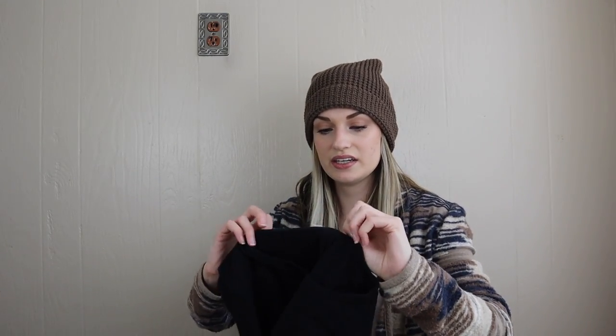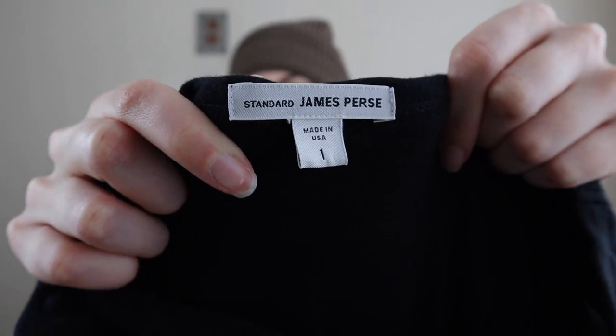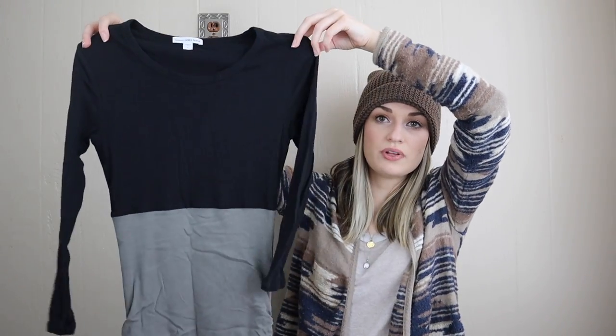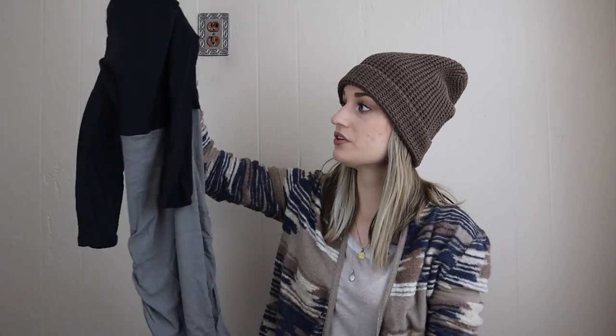Another brand I love finding is James Perse. This stuff retails for a ton — this dress was probably about $250 originally. It's a color block black and gray with some ruched detailing. From the beginning of my reselling journey, dresses from James Perse have always sold incredibly well for me, in that $40 to $65 range. I'll probably expect $45 to $50 on this one.